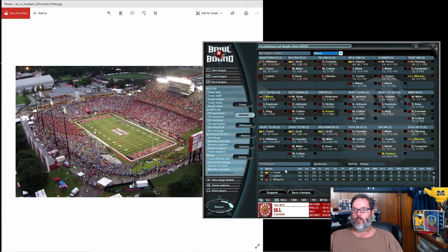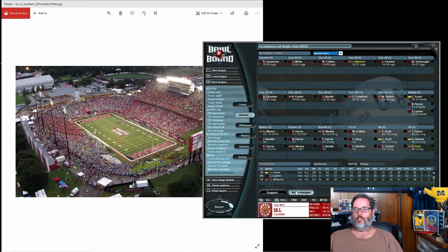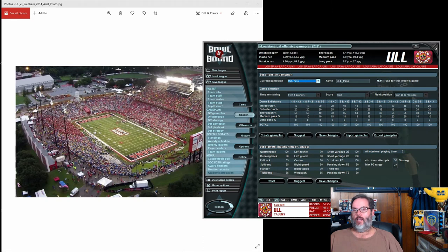Let's look at the depth chart — you've got to go into the depth chart every week because you just never know when you're going to have an injury. All right, we've gone back to our passing. You can see the tweaks I've made here. We are going into a heavy short pass. Still no long passing, but I've really reduced the running plays unless it's very short yardage.